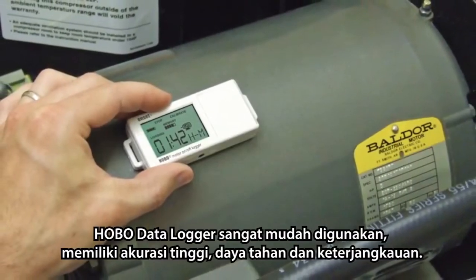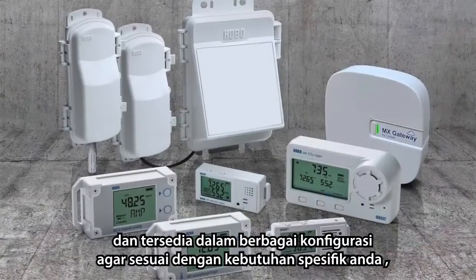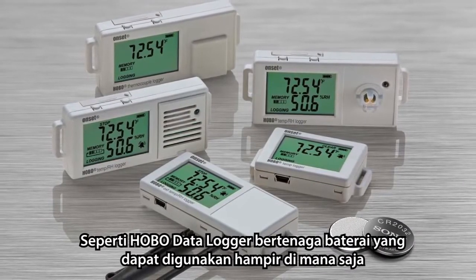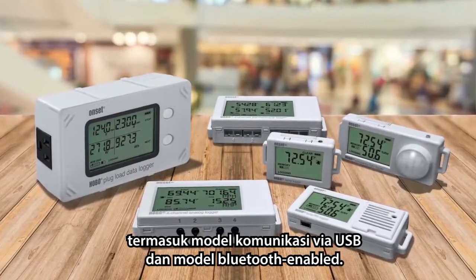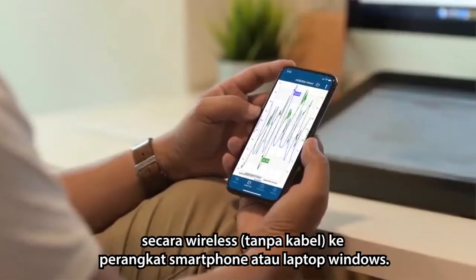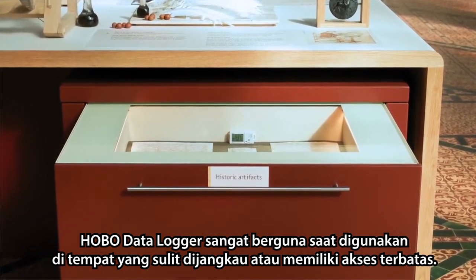Known for their ease of use, accuracy, durability and affordability, HOBO monitoring solutions are exceptionally simple to deploy and come in a range of configurations to match your specific application needs, such as battery-powered HOBO data loggers that can be deployed almost anywhere, including models that work with USB communications as well as Bluetooth-enabled models. The Bluetooth Advantage lets you configure the logger and offload data wirelessly to a mobile device or Windows laptop, especially useful when loggers need to be deployed in hard-to-reach or limited access locations.